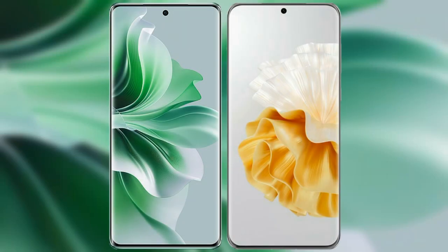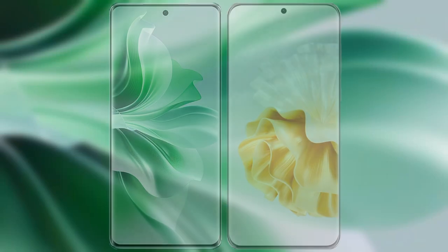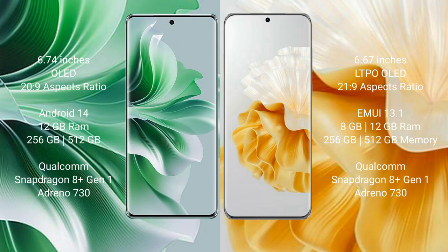I will compare the new Oppo Reno 11 Pro with Vahabay P60 Pro. Oppo Reno 11 Pro comes with a 6.74 inches OLED display and a 20 to 9 aspect ratio. Vahabay P60 Pro comes with a 6.67 inches LTPO OLED display and a 21 to 9 aspect ratio.